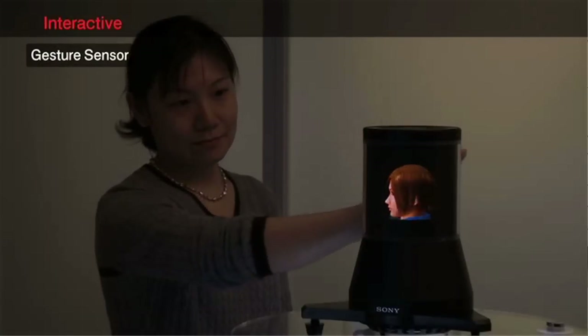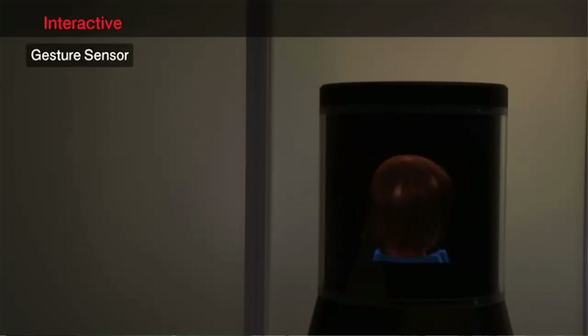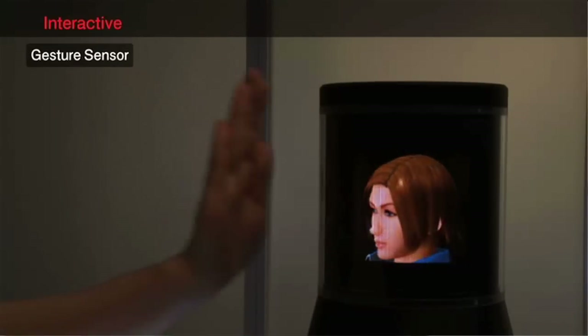You have a couple different versions of the Ray Modeler because this is an R&D product, so you guys are doing tons of prototypes. And on one of them you have hand tracking, so the little dogs would move along with me as I did this. How does that work? This one doesn't have it, but another prototype has an IR sensor, and then we can track the hands and rotate the object inside it.